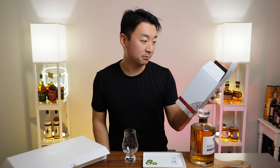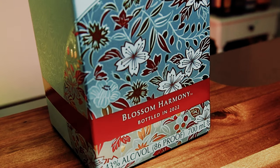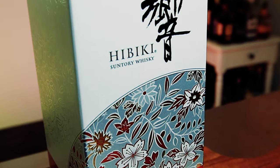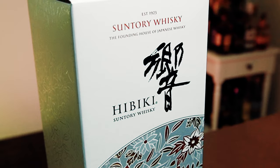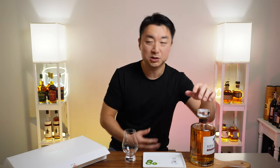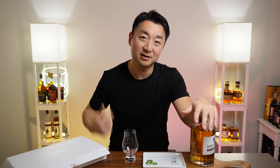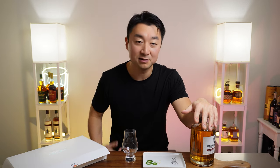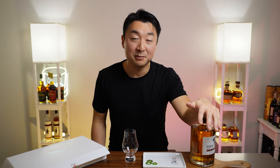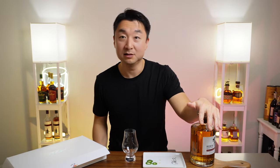I wanted to read from the back of the box. It says: 'Hibiki Blossom Harmony is a special Hibiki to accompany times of celebration. A rare selection of whiskeys finished in sakura wood casks have been specially blended with diverse malt and grain whiskeys, well matured over many seasons to create this unique Hibiki.' It's very hard to find, especially in the States. You can't find it retail a lot of times, and when you do, it's gone within minutes. On the secondary market it's marked up to $600, $700, $800 — sometimes a thousand dollars.